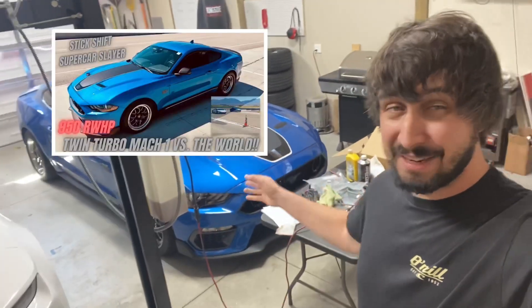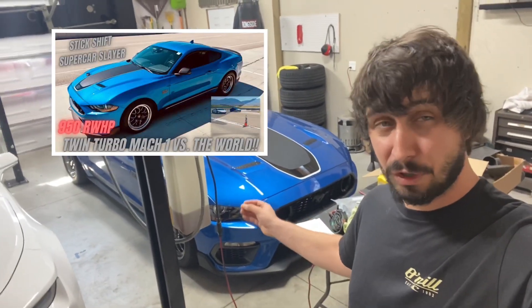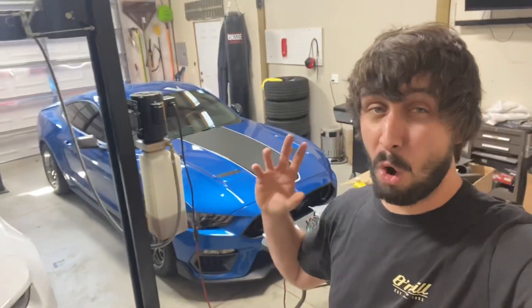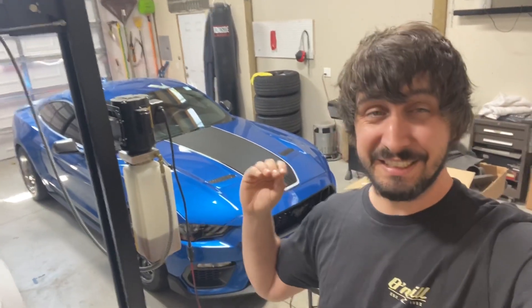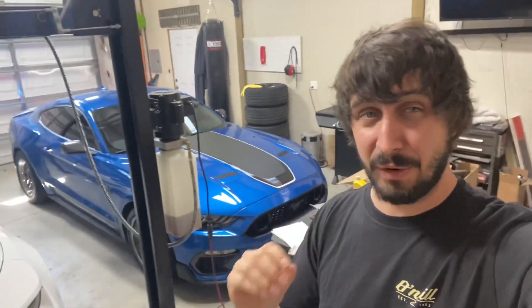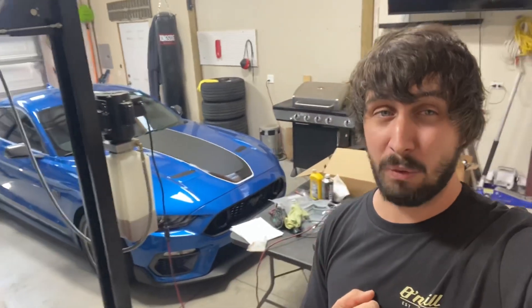In my last video, we took my stick shift Mach 1 with the Hellion Twin Turbo package and my wife's stick shift ZL1 out roll racing. And all in all, it was extremely successful with one minor hiccup. If you haven't seen the video, here are some quick clips, but definitely go back and watch it.